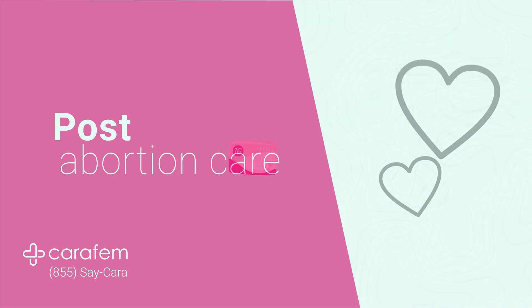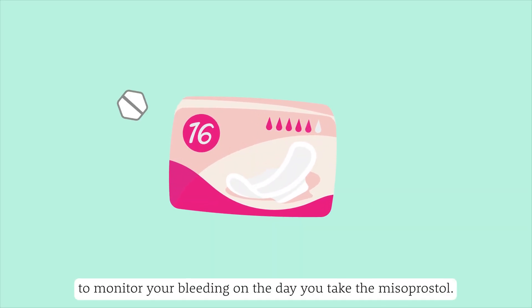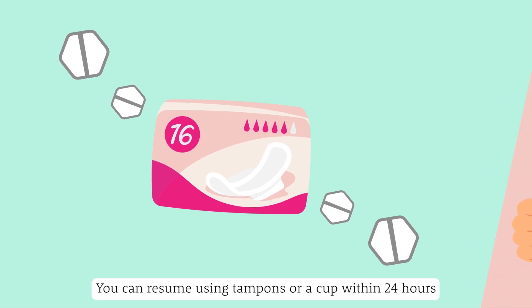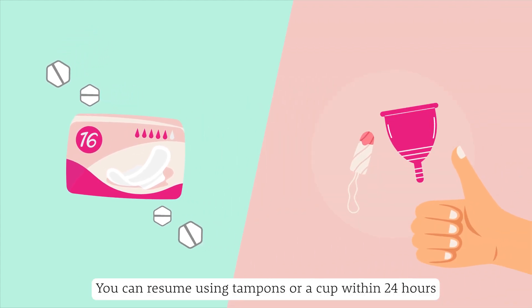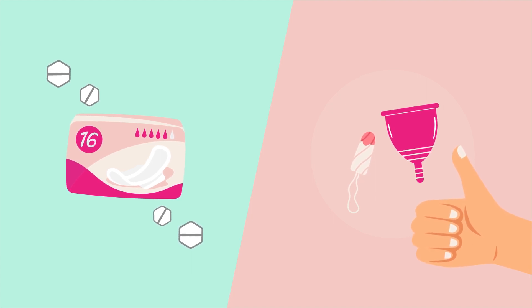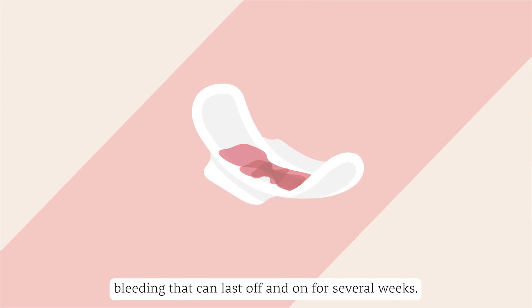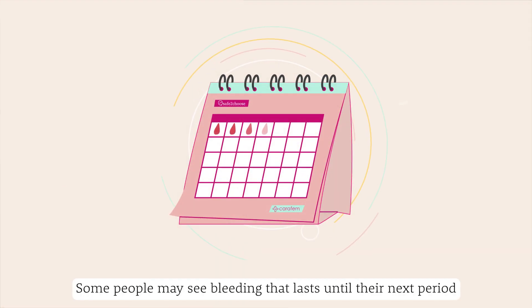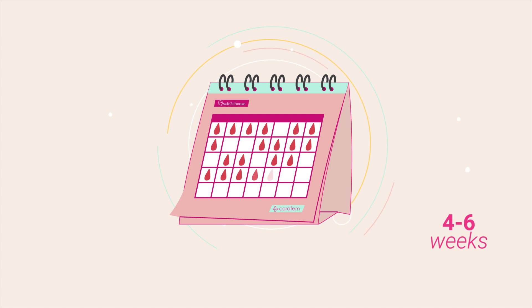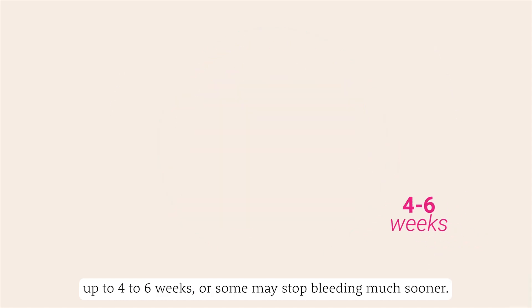Post-abortion care: We recommend using pads to monitor your bleeding on the day you take the misoprostol. You can resume using tampons or a cup within 24 hours after using misoprostol, or as soon as you are comfortable. Having an abortion with pills often creates bleeding that can last off and on for several weeks. Some people may see bleeding that lasts until their next period, up to four to six weeks, or some may stop bleeding much sooner.